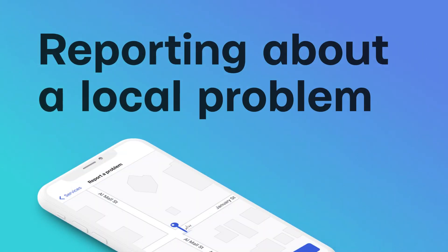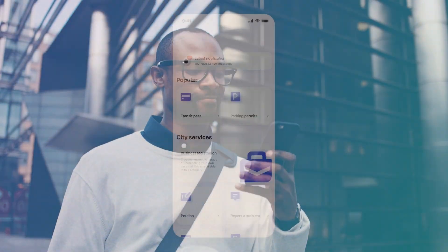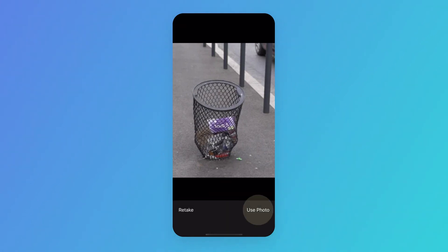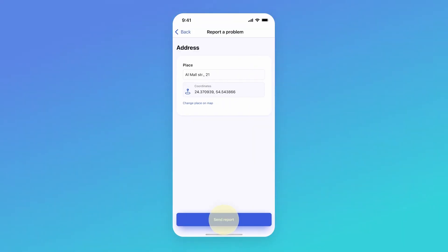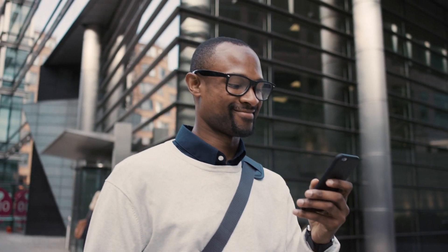Reporting about a local problem. Our city is our home, and everyone can take care of it. Report any issue to your local service with your phone. Describe a problem and add some relevant photos. Tag its location on the map and wait to be notified about the progress.